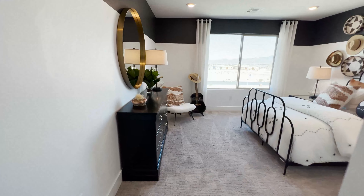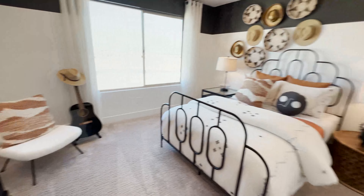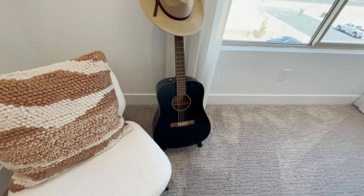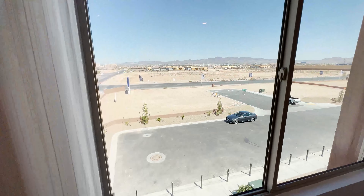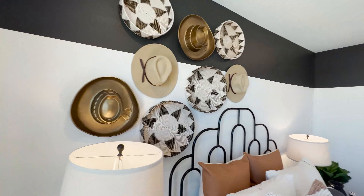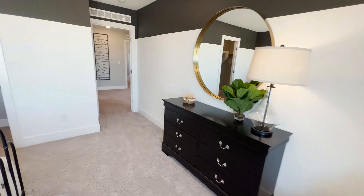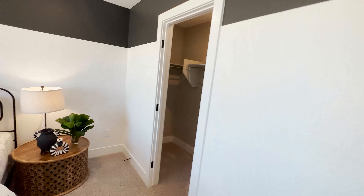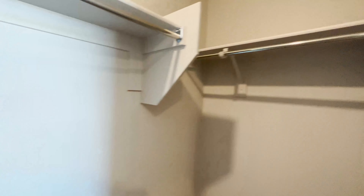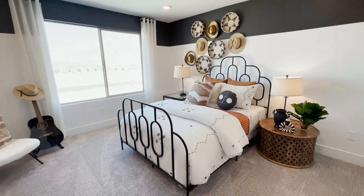Now we're going to take a look at another bedroom here — this is also a really nicely staged bedroom. They have a guitar prop; if your kid will be a musician in the future, that's some inspiration there. So that's another secondary bedroom. You also have a walk-in closet — if you have a 4,000 square foot house, you better have walk-in closets for your secondary bedrooms too.